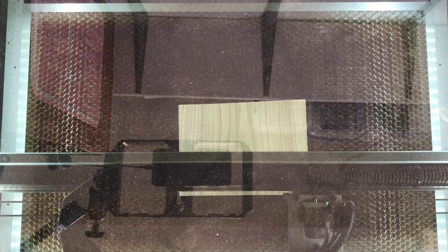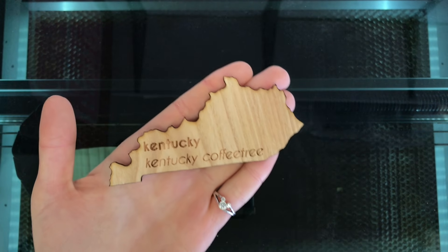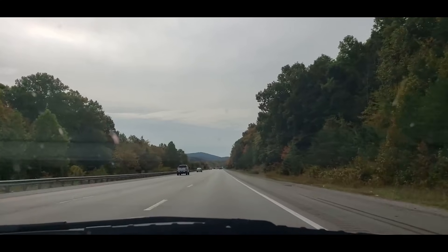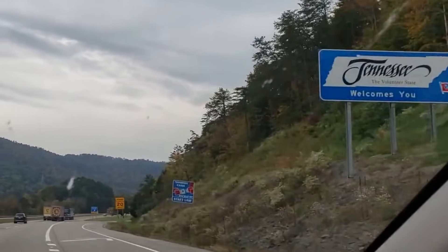This is actually my third attempt at laser cutting this and I ended up having to go back and re-saw the piece a little bit thinner because it was denser than I expected. The laser cutter really struggled, but we did get there in the end. And off we head to our next stop, the great state of Tennessee.